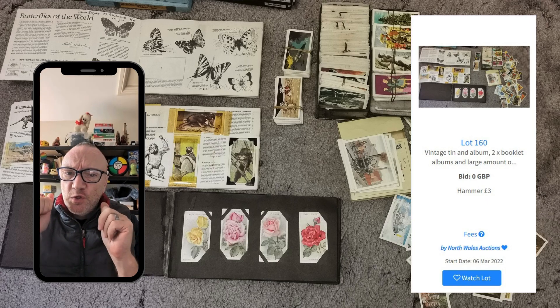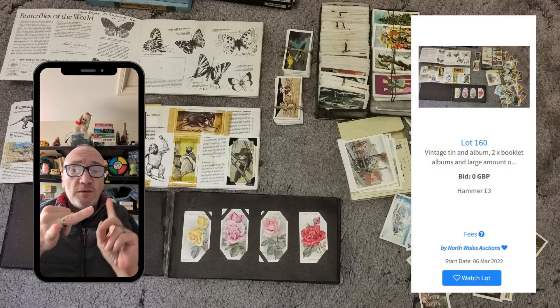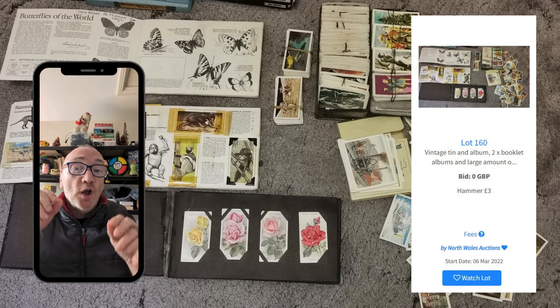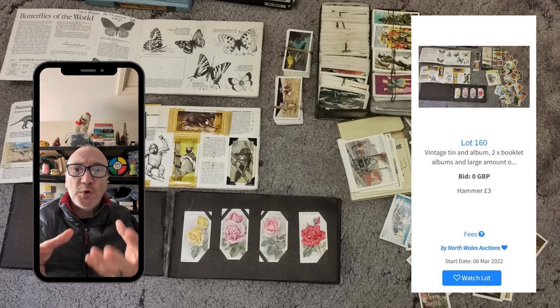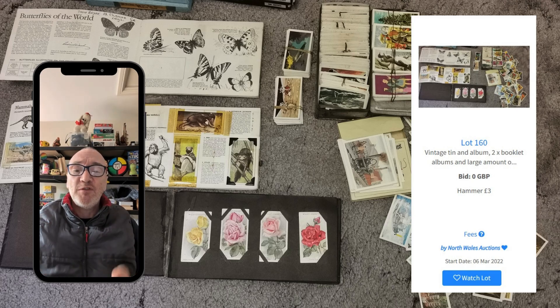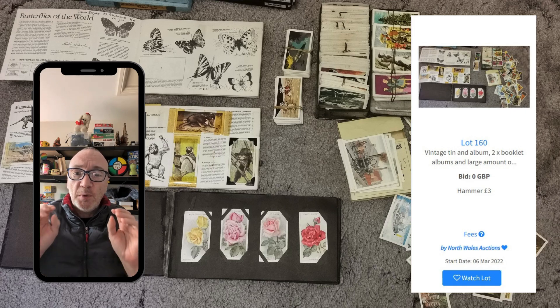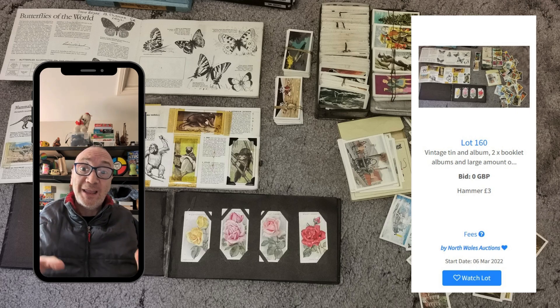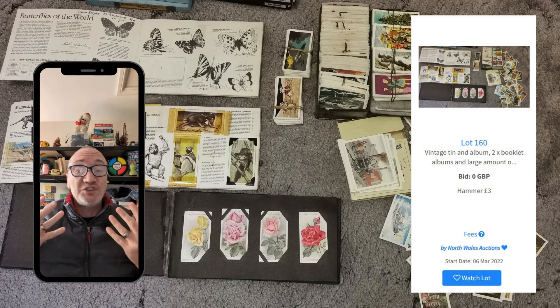Collector's cards — the ones that came free with the tea, free with the cornflakes, free in the cigarette packets, the ones you bought in bubblegum — all those old mainstream collector's cards that everyone had. You bought an album, it came through the post, you put the cards in and collected them on a weekly basis. There are absolutely thousands and thousands of complete and incomplete collections out there, and they just do not sell.